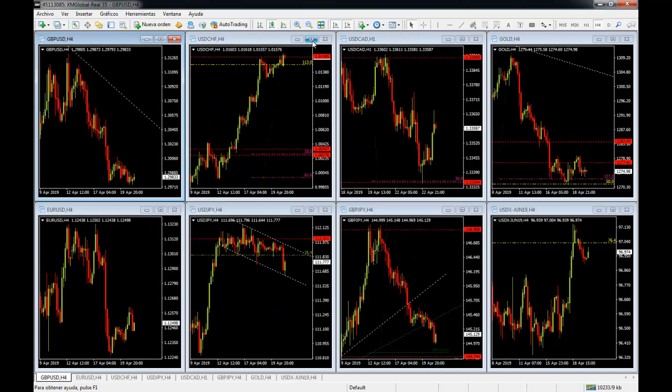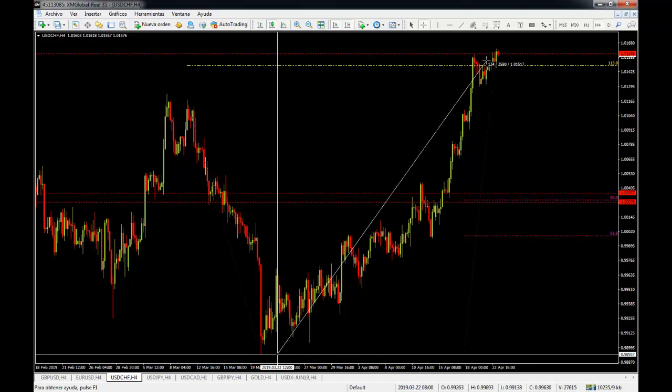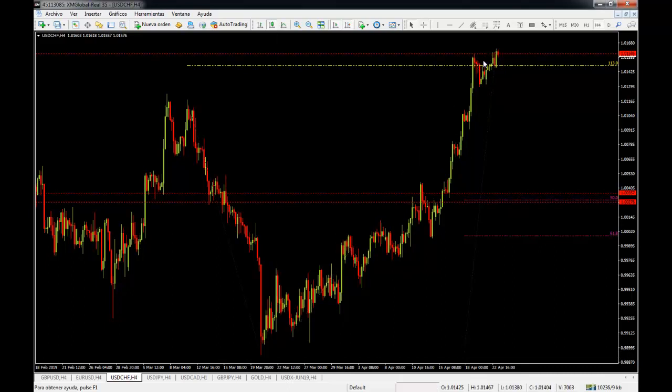Now let's look at the USD/CHF. The US dollar Swiss franc has been very strong from the lows to the highs, rallying 260 pips — which is a lot for this pair because it's one of the slowest pairs out there. It is now capped, and we are above parity.